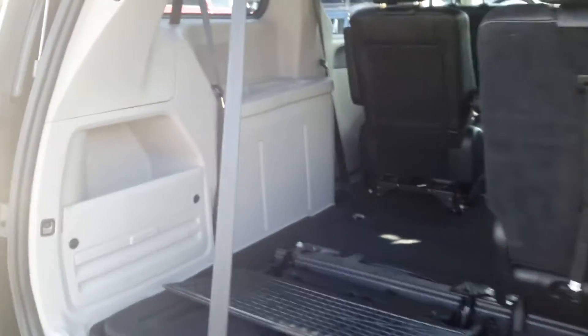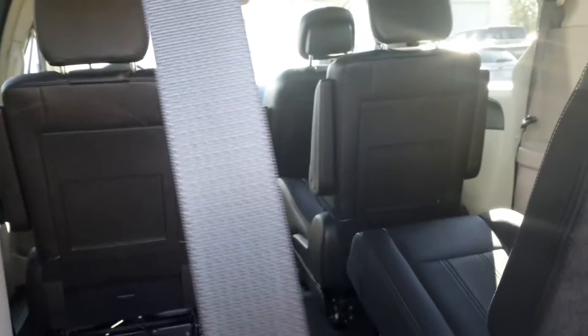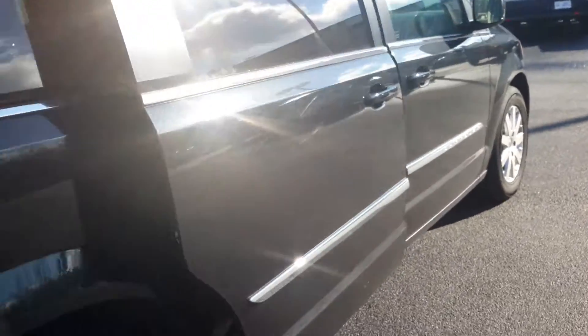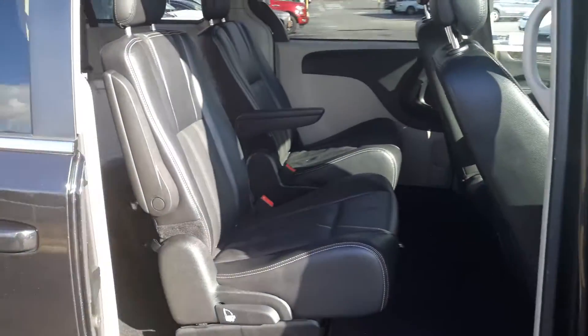It does have the stow-and-go. Take a peek inside from the rear — pull those back seats for extra storage. That seat pops up to fill that gap, but there's all kinds of space inside this one. Power doors, everything from the click of a button.